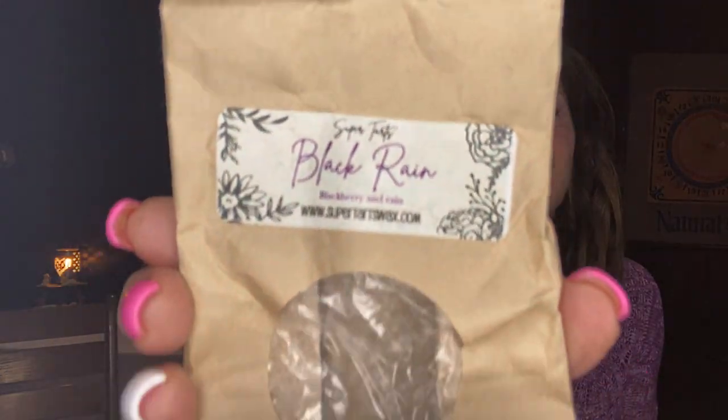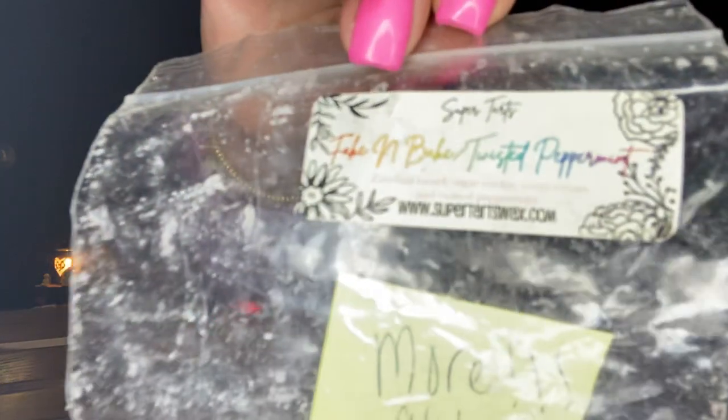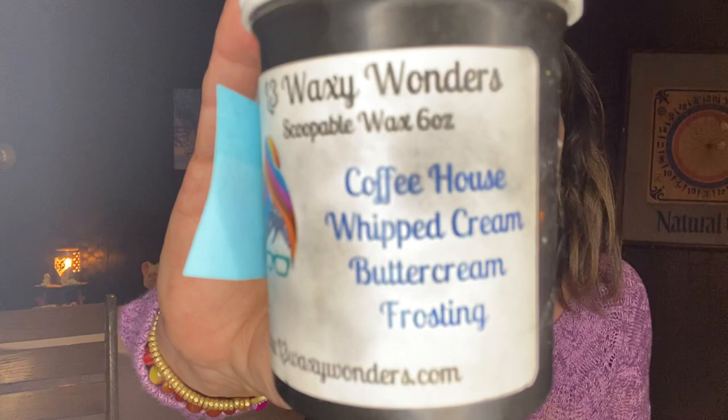I finished Black Rain from Super Tarts — Blackberry and Rain. I have more coming from Wax Wednesday so I felt comfortable finishing this one. Super Tarts Fake and Bake and Twisted Peppermint — oh my God, more. At least two more BAM bags when offered again. It's Zucchini Bread, Sugar Cookie, Sweet Cream, and Twisted Peppermint — so good, loved it. Then I mixed L3 Scoop Coffeehouse Whipped Cream Buttercream Frosting — I love L3's Buttercream Frosting — with Scentsy's Caramel Toffee all through my kitchen and dining room. Yum, yum, yum. Really, really good.